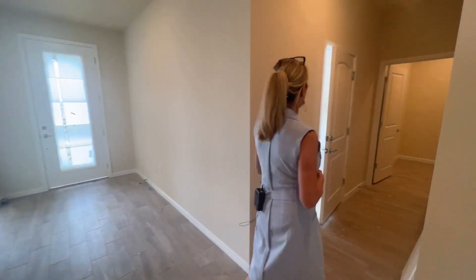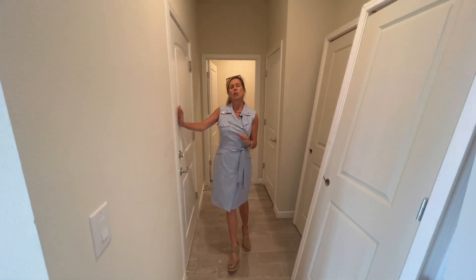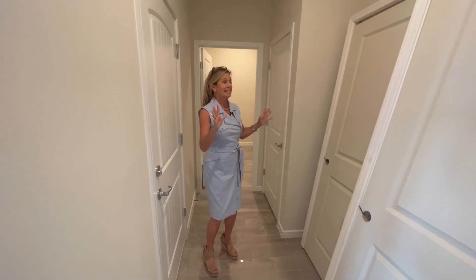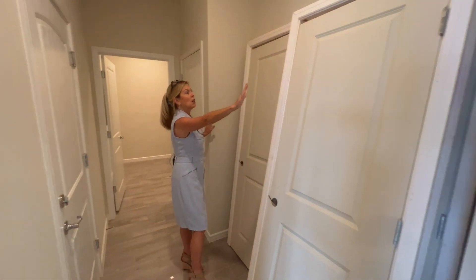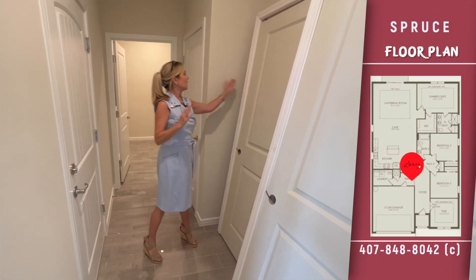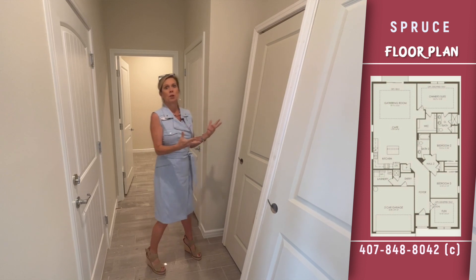Over here to my left is going to be the initial entrance from your garage — it is a two-car garage, front load. The garages here are about 20 by 20. This is a lovely recessed area, probably about 18 inches to two feet, which is a great spot if you want to add some additional cabinetry, some cubbies, some hooks, or just do an artwork display.